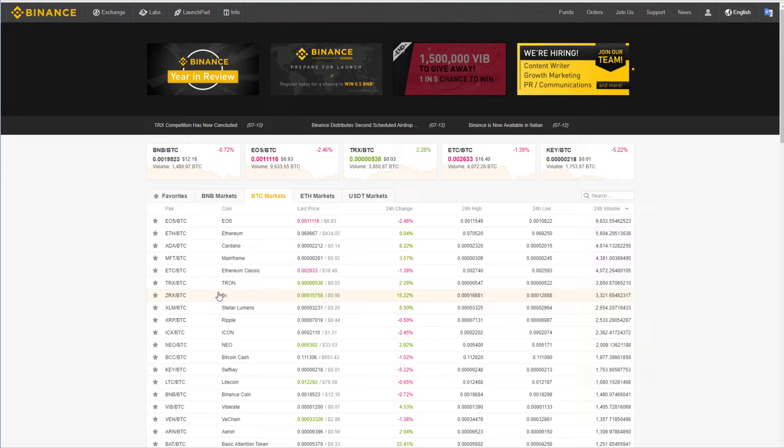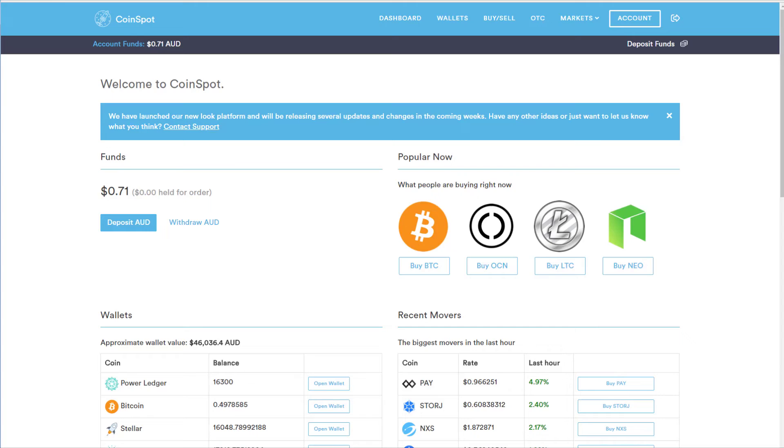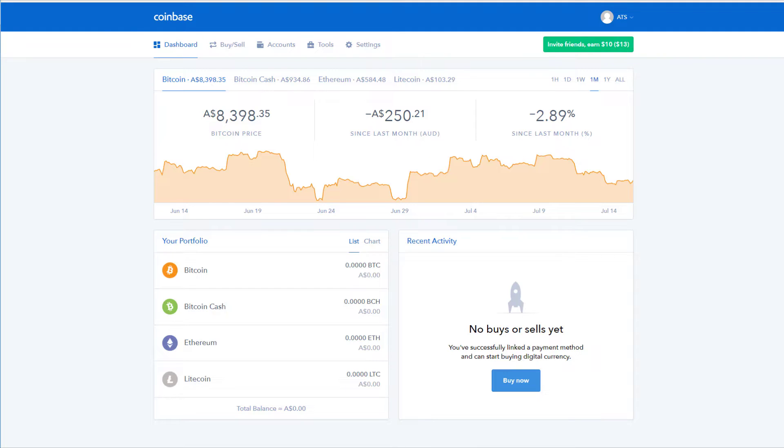If you don't have any cryptocurrency to start off with, you're going to have to get some from another site, or through an ATM, or through mining, or through a gift, or through selling something, and put the bitcoin or other coins into this site so you can then trade. So if you've never bought bitcoin or other cryptos before and you only have fiat currency, if you're Australian I recommend Coinspot. Another site you could use is Coinbase. You've also got other ones like Coinjar.